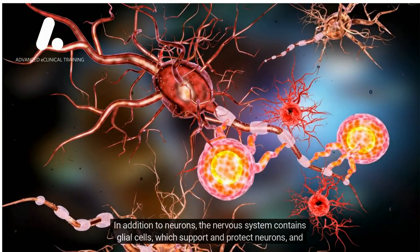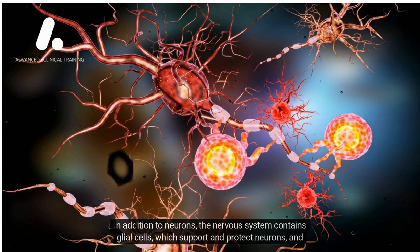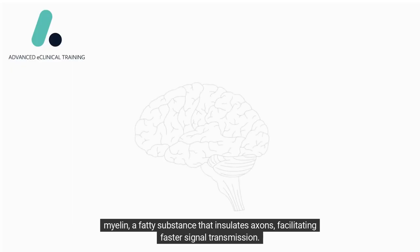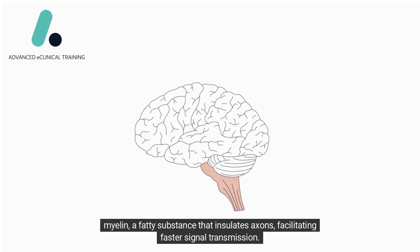In addition to neurons, the nervous system contains glial cells, which support and protect neurons, and myelin, a fatty substance that insulates axons, facilitating faster signal transmission.